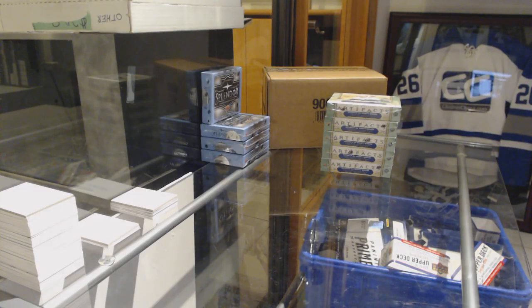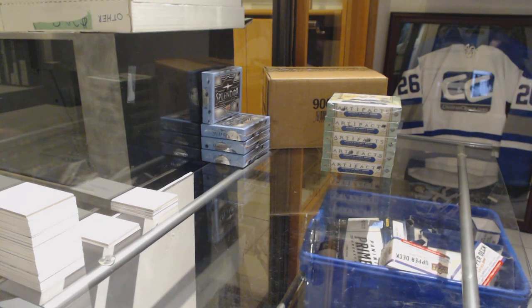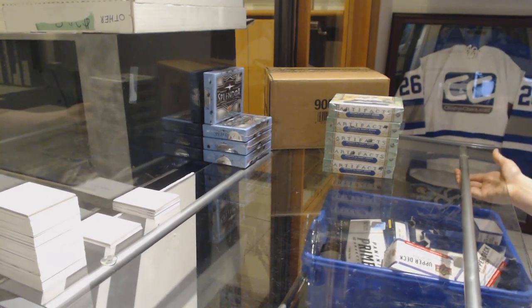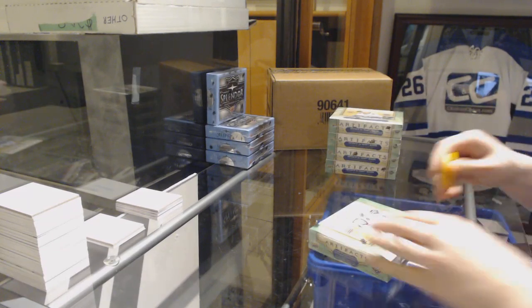Starting off the Integrate Break 9352, we've got the 18-19 Upper Deck Artifacts 5 Box Break. Best of luck, folks!